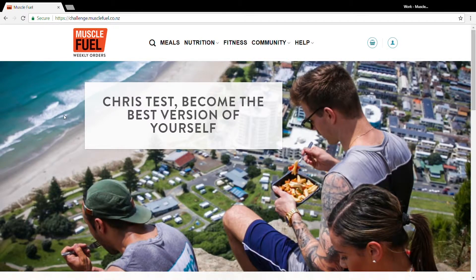This is your homepage. If we've got it right, your name should be printed right about here. If you're viewing your portal on a desktop, you'll see the five tabs up the top here.